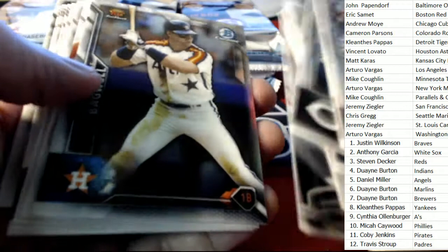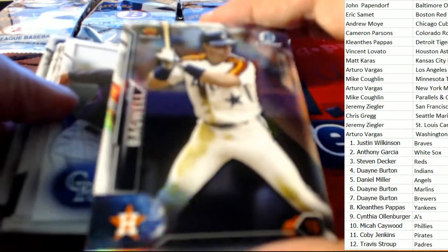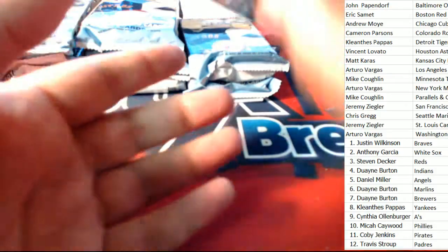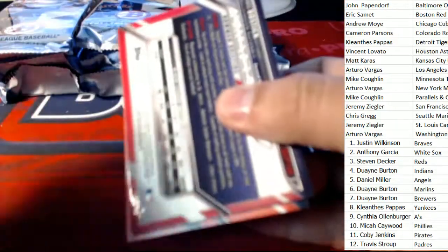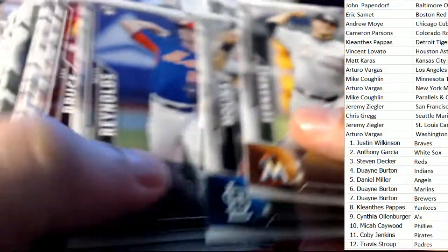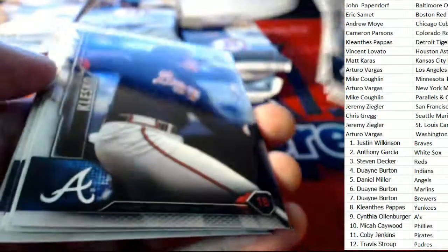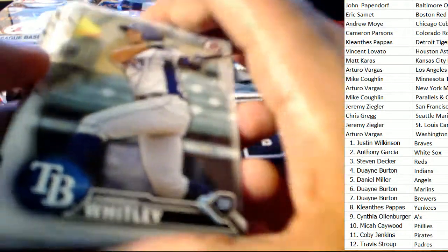There's a Sophomore Standout — old-school Bagwell comes out for Houston. And it's old-school Klesko too. We've seen some old-schoolers in this break.